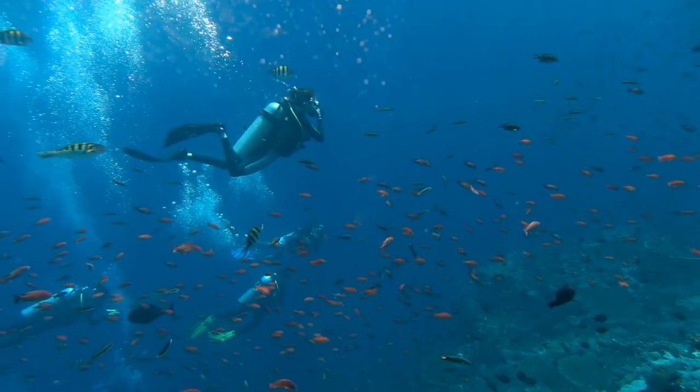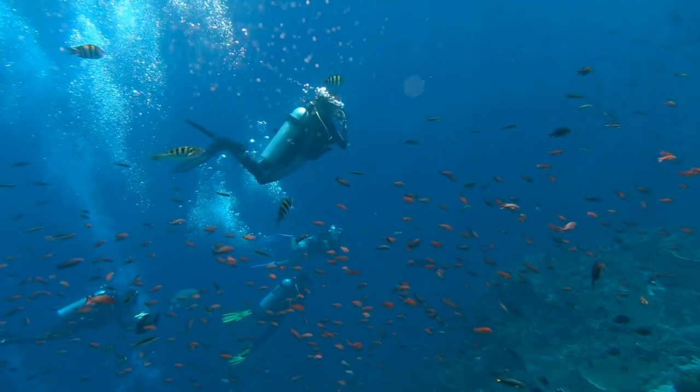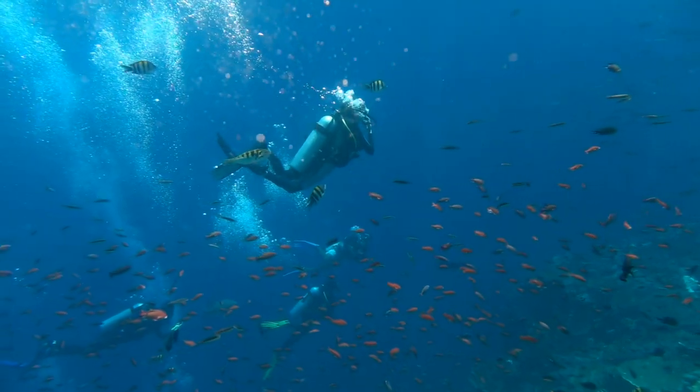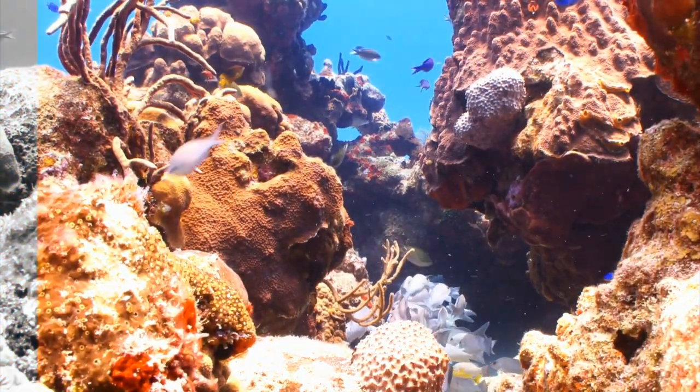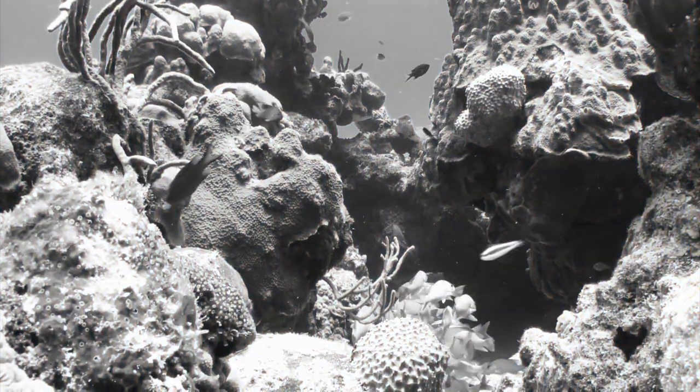The Wave Dancer carried members of a Richmond, Virginia dive club who had come to see one of Belize's most beautiful natural wonders, its Barrier Reef. That same Barrier Reef would be yet another casualty of Hurricane Iris.